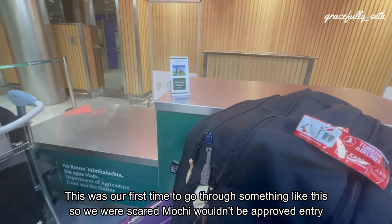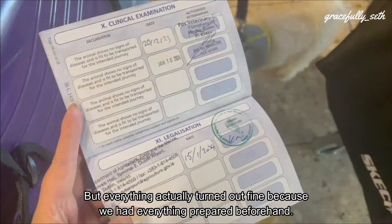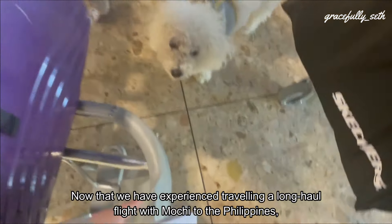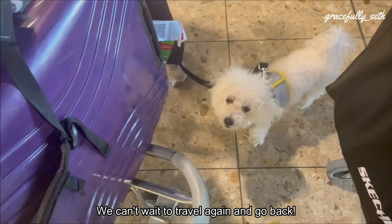This was our first time going through something like this, so we were scared Mochi wouldn't be approved entry back to Ireland because we were arriving from a non-EU country. But everything actually turned out fine because we had everything prepared beforehand. Now that we have experience traveling a long-haul flight with Mochi to the Philippines, our next travels will be so much easier. Can't wait to travel again and go back.